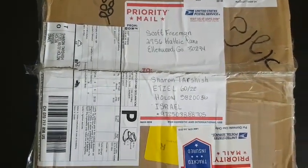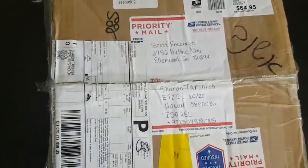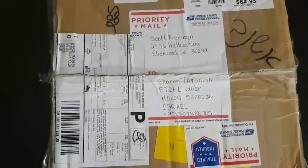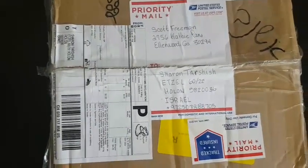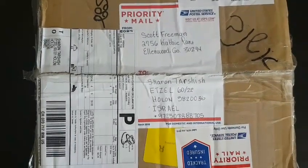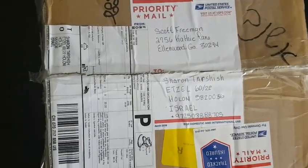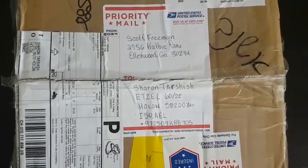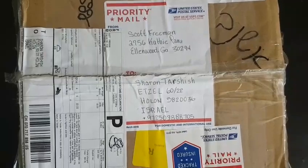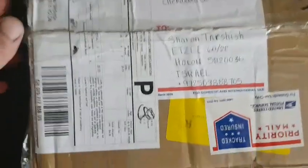Hello everyone and welcome back to my channel. Today I wanted to share with you this box I received yesterday. I got it from a friend from Georgia, his name is Scott Freeman, and he was kind enough to send me a box full of cars for me and for my son. I opened this case yesterday night and closed it back because it was really late, and now I'm going to open it again and show you what cars I've received. A few of them are going to be customized and a few of them will be given to my three-year-old son.